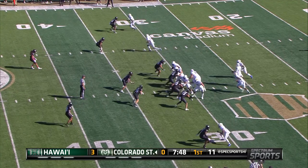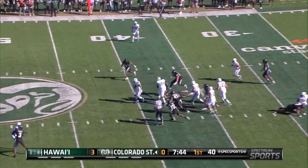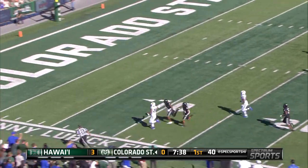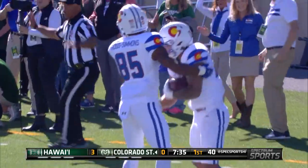First and very long here for the Rams and this is Morrow on the carry and he breaks tackles. He's across midfield. Morrow is off and running. Morrow to the 20, to the 10, and finally tripped up just short of the goal line.